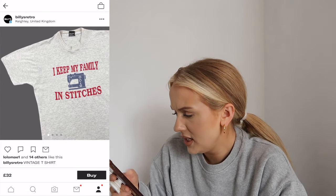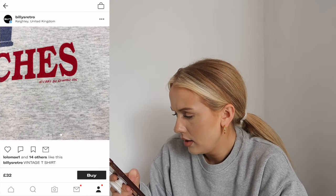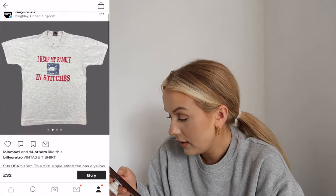Let's look for vintage t-shirts. I really wanted this one - how cool is that and it's only 15 pounds, much better price. 'What I keep my family in stitches' - oh my god, is it meant to be funny? It's not funny but it is quite funny.